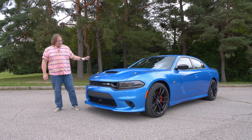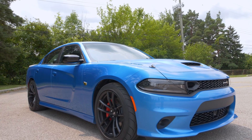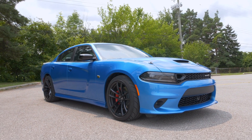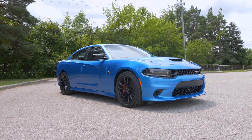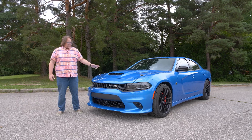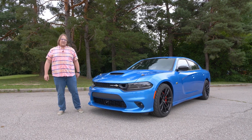We're here with the Dodge Charger Super Bee. This is based on the RT Scat Pack and it's an extra package that costs right around $5,500, and in addition to all of the Scat Pack stuff underneath, it gets a variety of exterior updates.